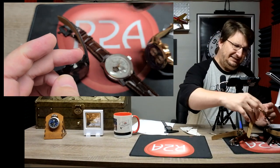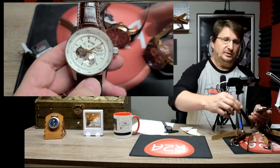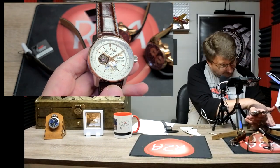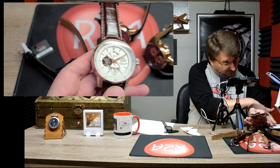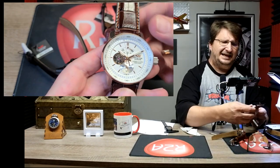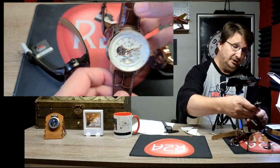Vostok Europe these days is known for going to extremes — that's their slogan among other things, 'the sky is no longer the limit' and so forth. Vostok Europe has definitely become known for building really extreme sport watches, but they wanted to keep at least one line in the collection for those who wanted a more dress watch — a watch they could dress up or dress down.